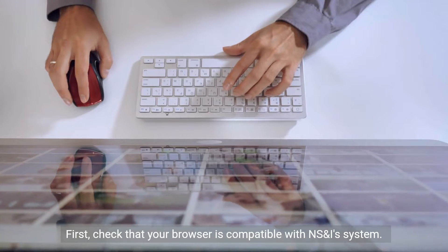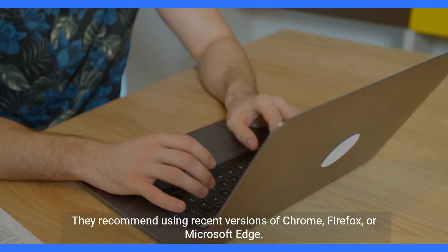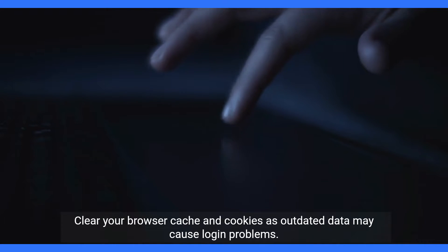First, check that your browser is compatible with the NSNI system. They recommend using recent versions of Chrome, Firefox, or Microsoft Edge. Clear your browser cache and cookies, as outdated data may cause login problems.